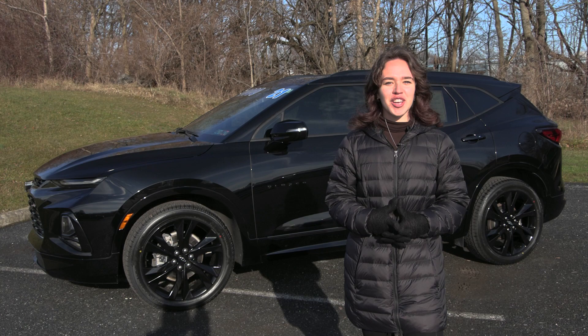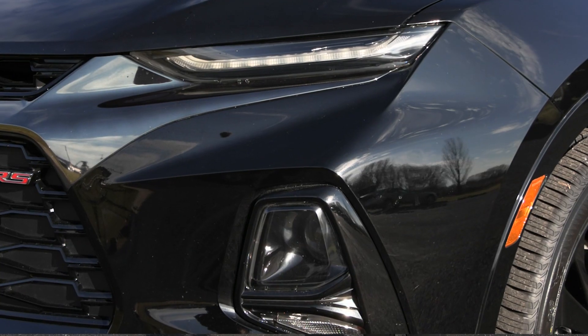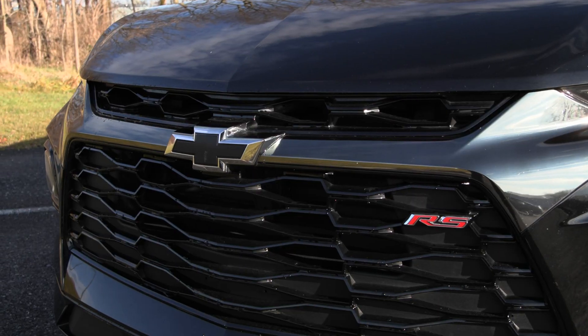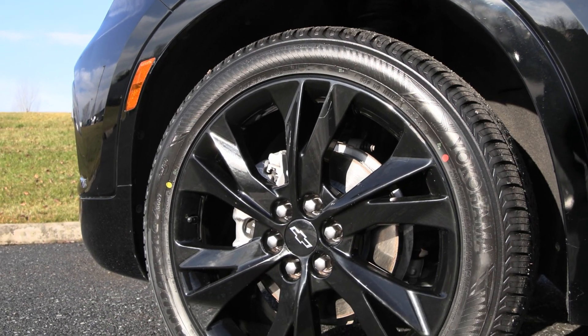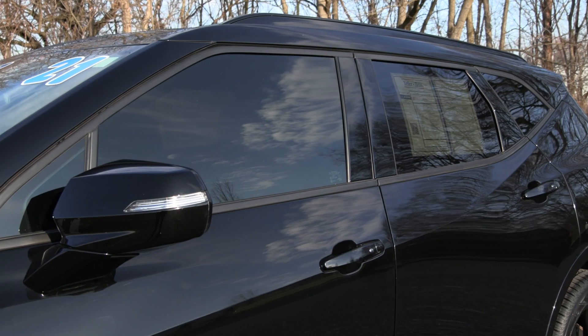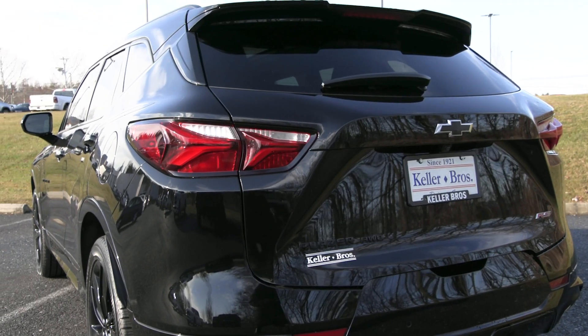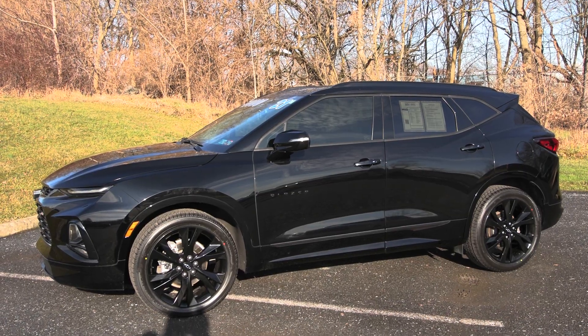You have features included like your automatic high intensity headlamps in the front along with your LED fog lamps and your beautiful black front grille. You have your 21-inch black wheels on the side with your privacy tinted glass. You have your body color rear spoiler in the back with your LED tail lamps and your lift gate, along with so much more.